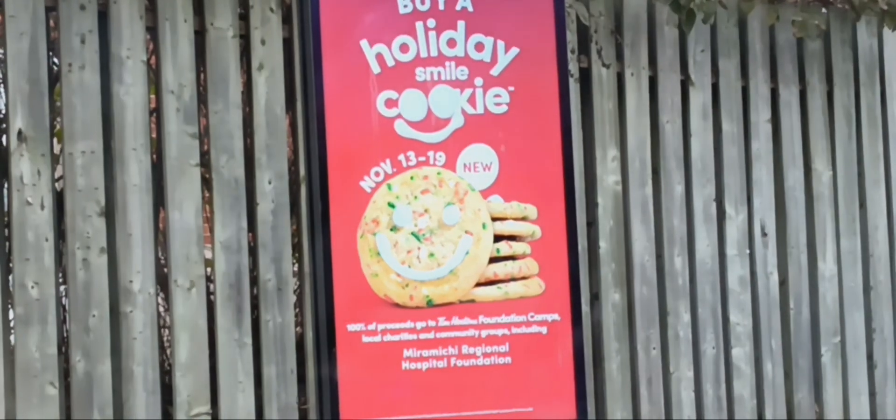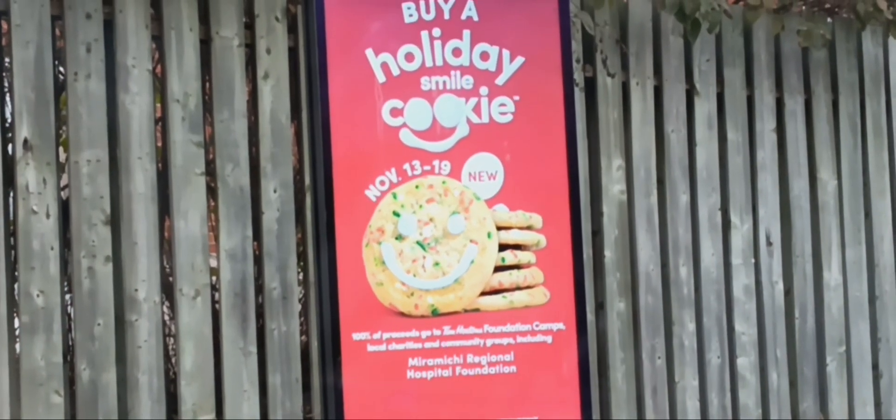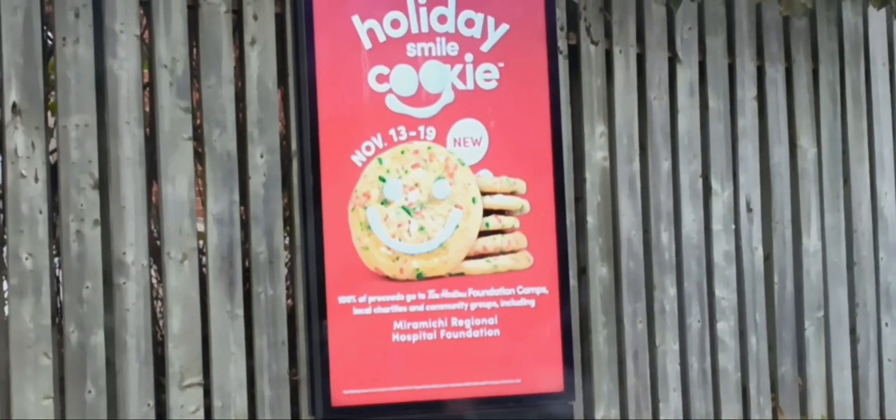I wonder if they're going to advertise the ornament. Look, there's a holiday cookie. Wowee. So today is November 13th and we're going to get all the goodies.